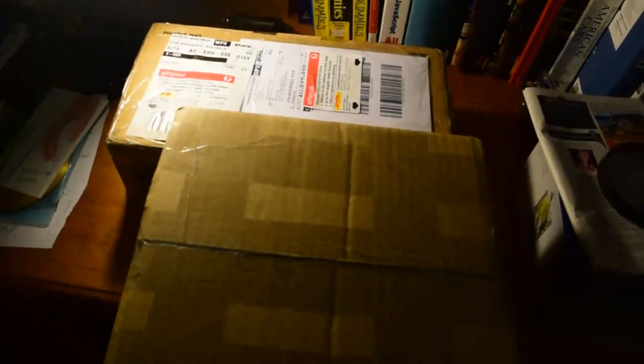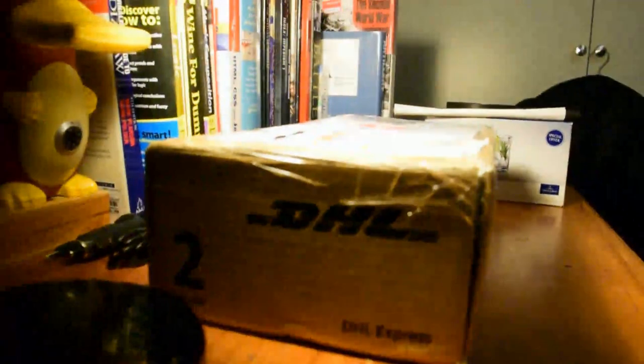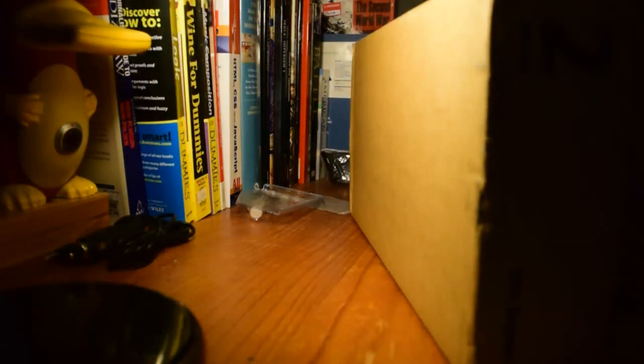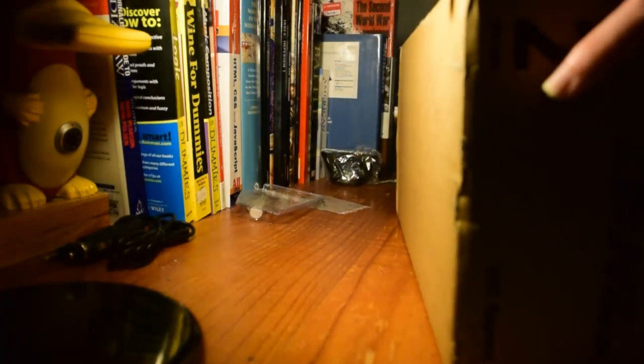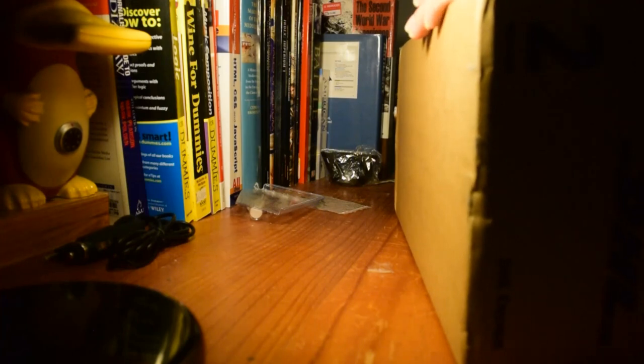In these two boxes I believe I have eight Aero Classics models and one Gemini Jets model. The Gemini Jets one is pretty old actually, but a couple of the Aero Classics models are from last month's releases and the previous month — December I believe. So let's get stuck into it. This one came from Quality Bar, ordered about a week ago and it arrived last night.